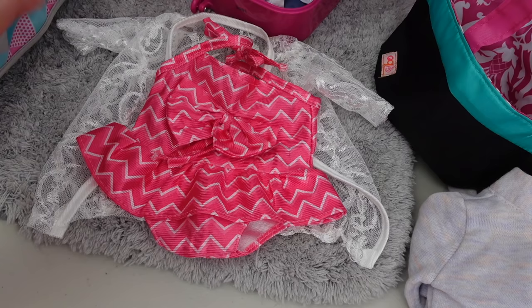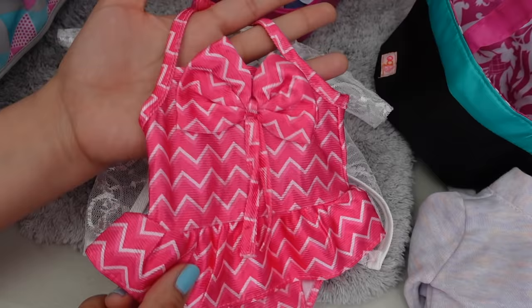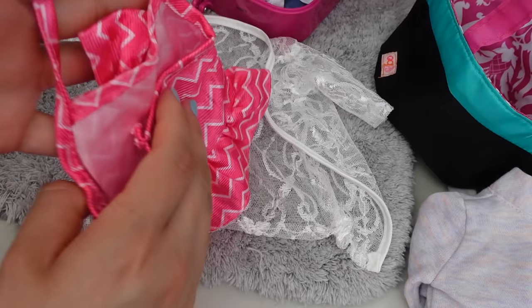So in this bag, we are going to pack her swimsuits. This is going to be the first bathing suit that I am going to pack. It is a new swimsuit — I got it off Amazon, and it is very cute. It has a little ruffle skirt which I really like, and it has a little covering.